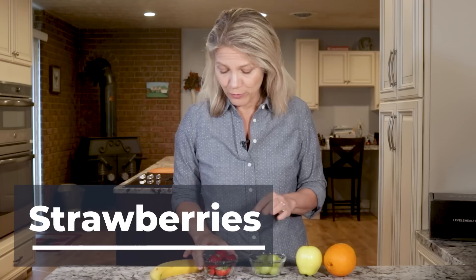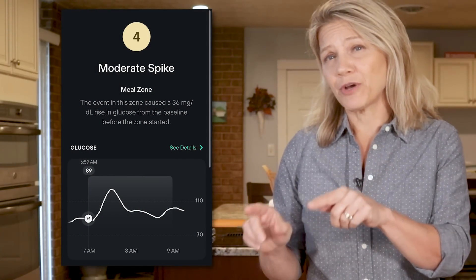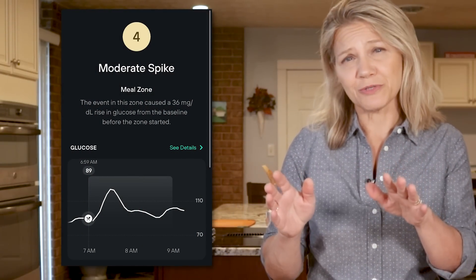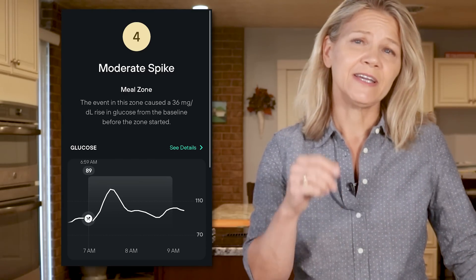On day two, I had a 100 gram serving of strawberries — not a bad way to start my morning. After two hours, Levels showed me that my strawberry breakfast had an okay blood sugar response, causing a blood sugar rise of 36 milligrams per deciliter and earning a score of 4 out of 10.